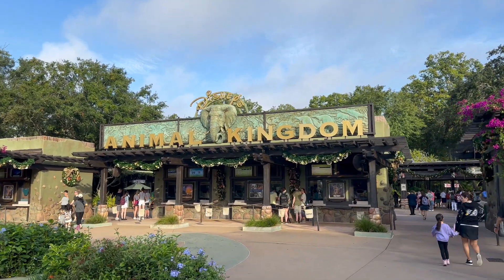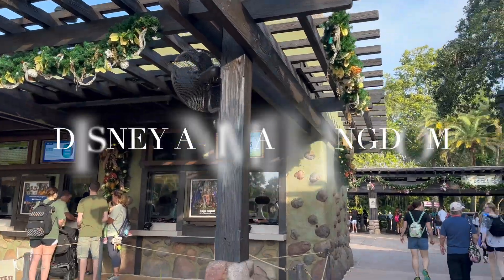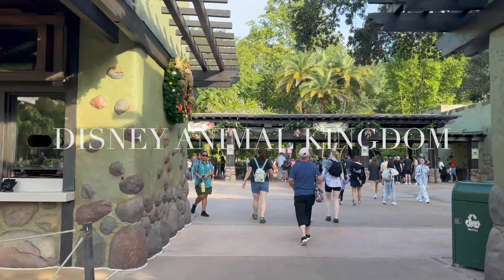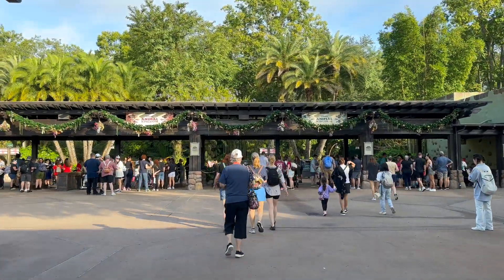Welcome to Exploring with Cindy and Dan. Today we are in Disney Animal Kingdom exploring Africa and we'll do the Kilimanjaro Safari expedition. It will be amazing, so join us in this adventure.